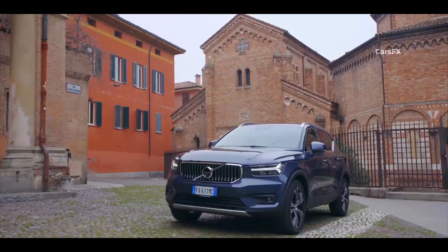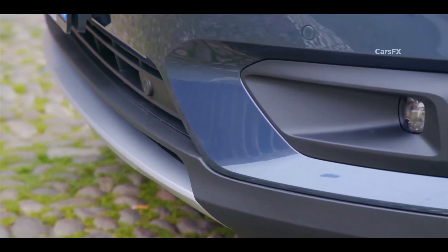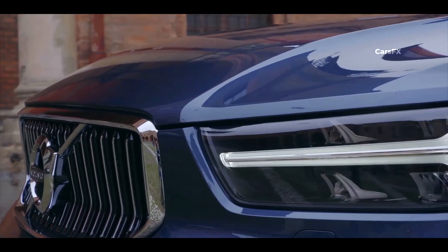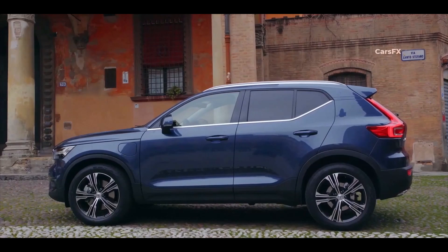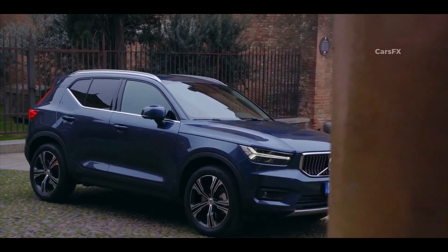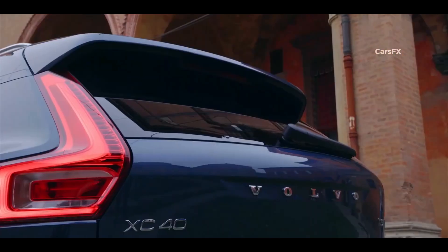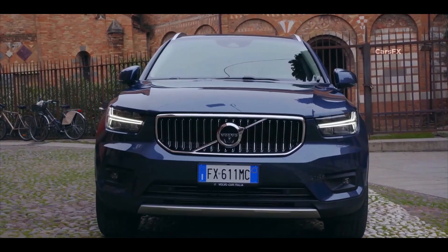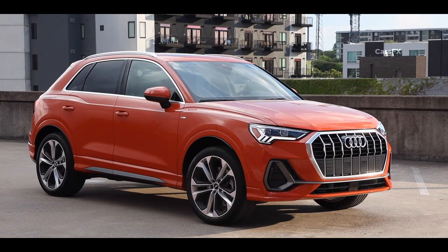The Volvo XC40's sleek and modern exterior design blends bold styling elements with a refined aerodynamic profile, which stands in contrast to the Q3's aggressive look. The front features a bold grille with chrome accents, while the sharp LED headlamps with Thor's hammer motif give the XC40 a sporty and distinctive look. The side profile is characterized by smooth curves and a flowing roofline that enhances its slippery silhouette and gives the vehicle a relaxed yet muscular appearance. At the rear, you will find massive vertical LED taillights, an aggressive rear spoiler, and a smooth bumper that gives it a dynamic look. But if I had to choose, the Audi Q3 is my favorite here.